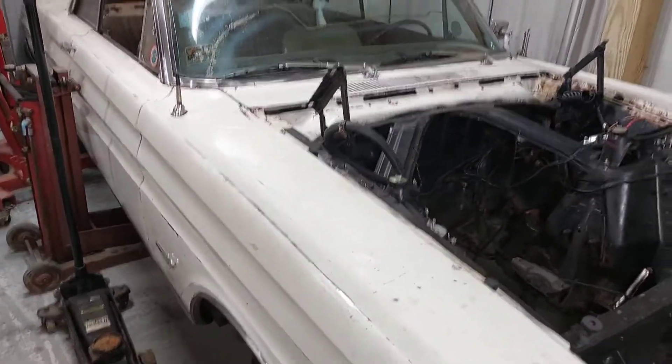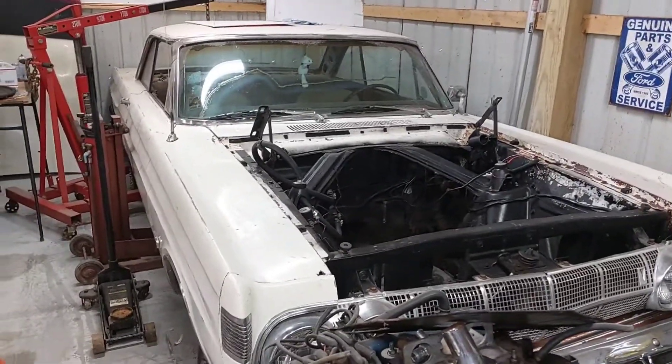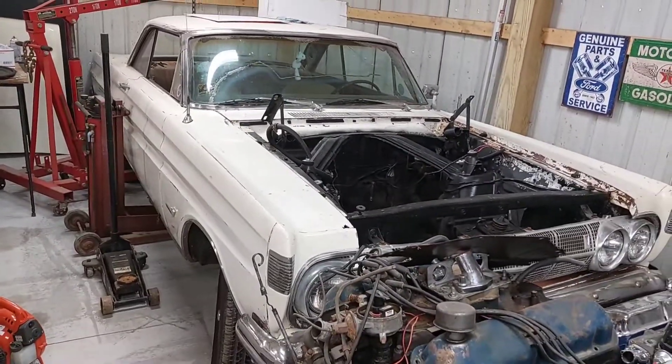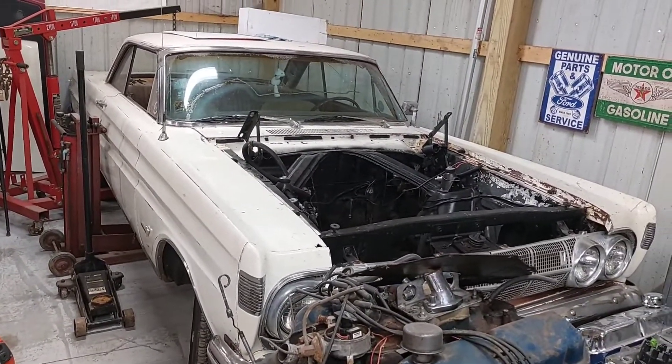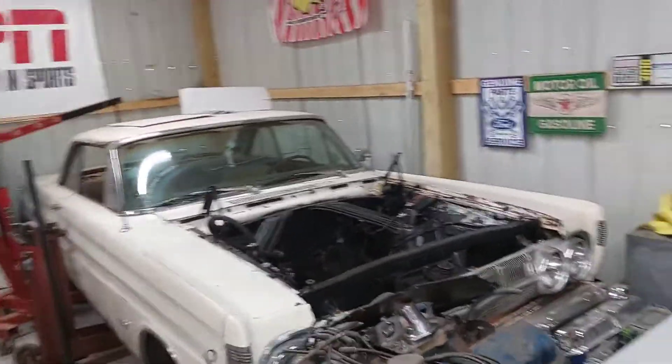This is Plan A — we really want to try and get this out on Hot Rod Power Tour this year. I'd like to do it with my daughter; this is kind of a daddy-daughter car, so it'd be awesome to get it out and rolling on the Power Tour. If it isn't finished, I do have a Plan B.